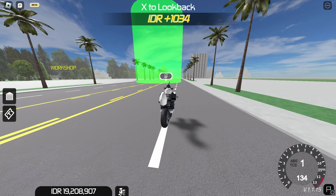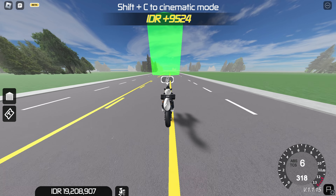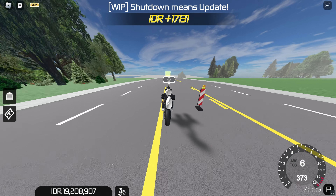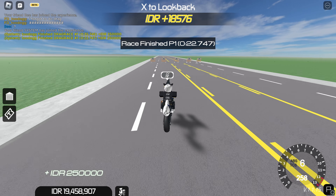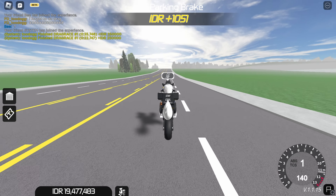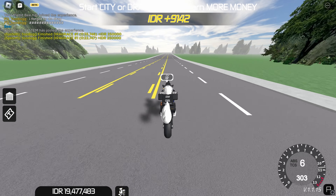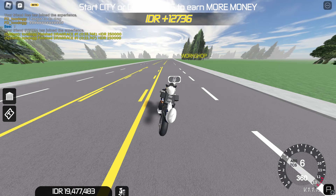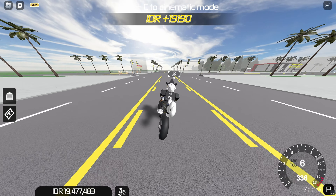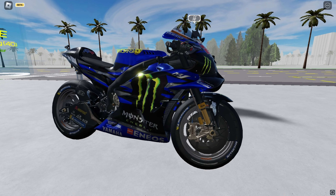We have the Yamaha GP in drag. Let's give it a test. Three, two, one, go. Here we go, speed on this bike right now. Let's go back, get some speed, let's go downhill. And we have a top speed of 373 on the Yamaha GP. That was good.